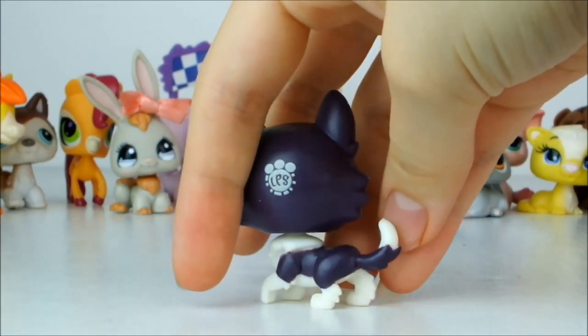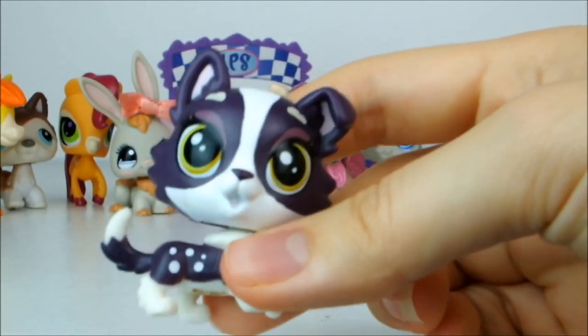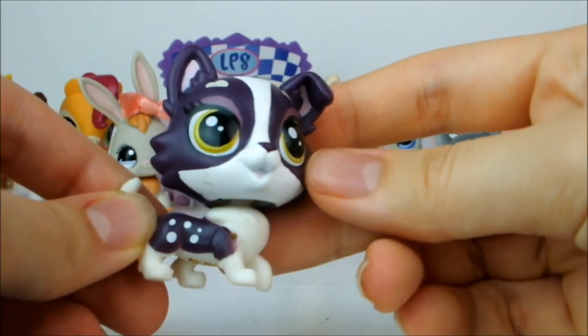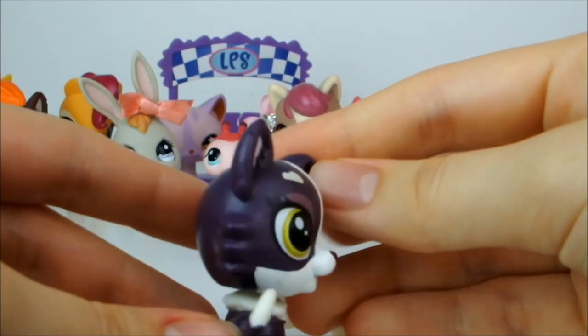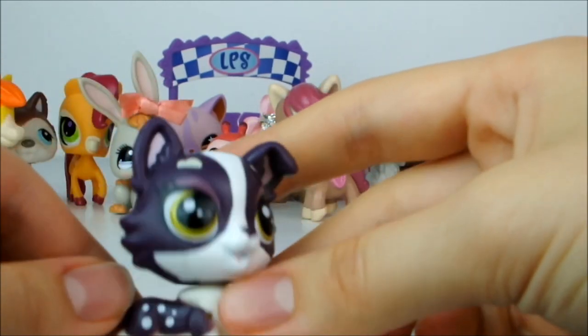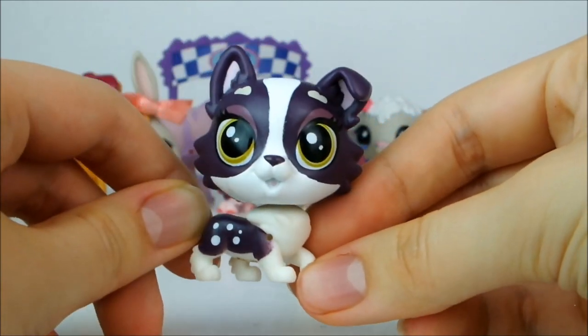And then here we have a G4 collie. I think its body is quite a nice shape but I'm not really feeling its eyes — it doesn't really look very cute to me. It's okay but it's not my favourite. It doesn't look as nice to me as the G2 collies. It's very kind of aubergine purple with white highlights and yellow-green eyes — pretty cool colour scheme.